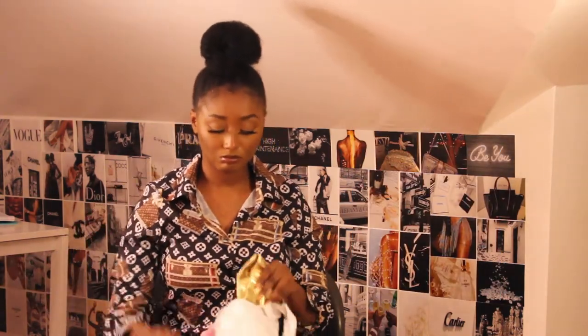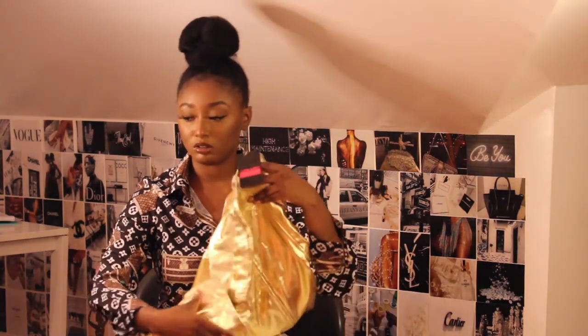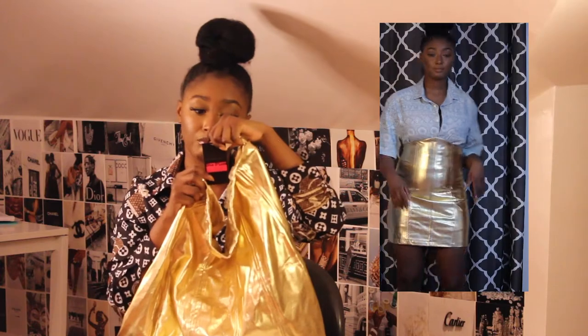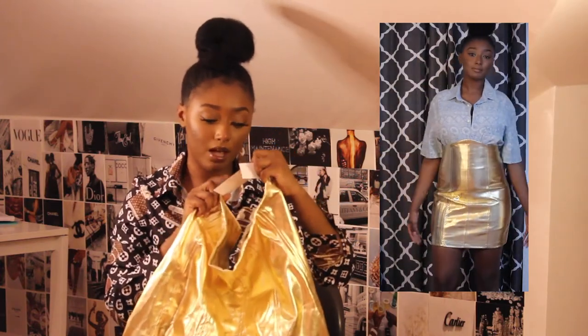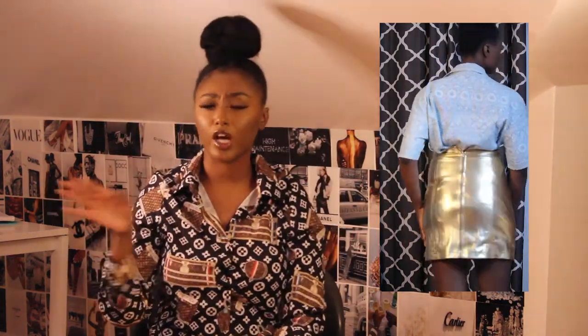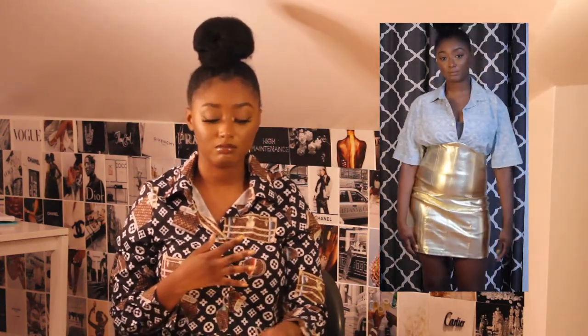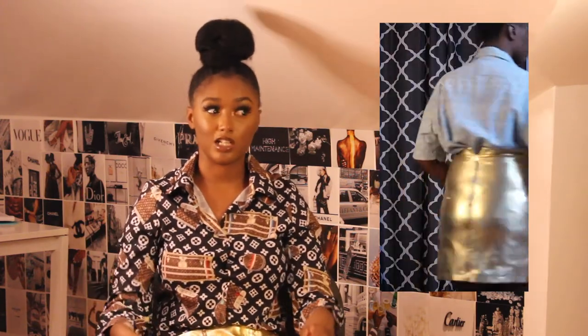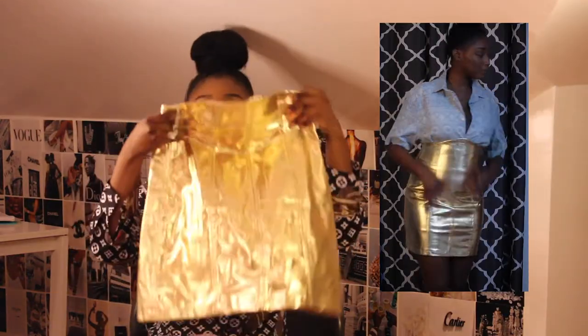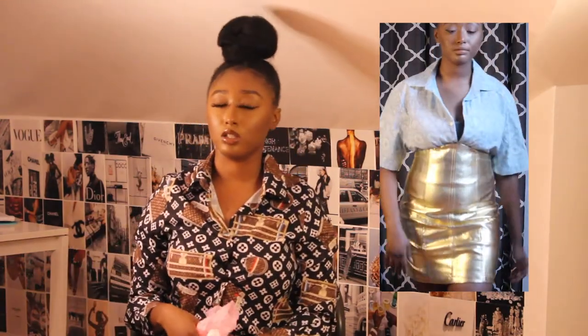I also got this corset skirt from Diva Deluxe. I think it's really cute — it has a silver zipper. I haven't worn this yet, but this is a medium. It really does cinch how you look. I'm not going to wear it with the shirt I had on in the video, but I feel like this skirt is really cute. I can't be too much to actually wear it — even if it's just for Instagram, I'm just going to be really cute. Wear it.